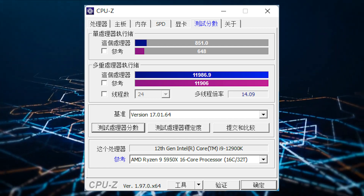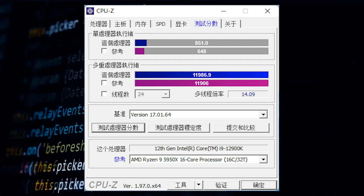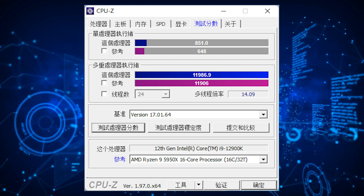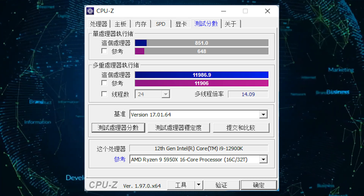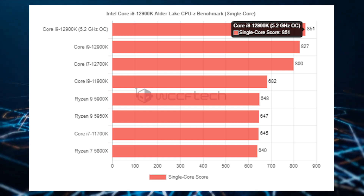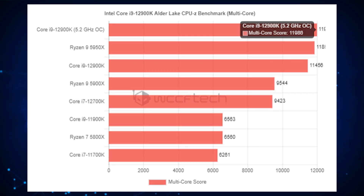The CPU was overclocked at 5.2 GHz across all 8 performance cores. Looking at the CPU-Z benchmark results, the single-core score saw a 3% increase while the multi-threaded score saw a 5% increase over the stock configuration that leaked out earlier. Versus the AMD Ryzen 9 5950X, the overclocked Intel Core i9-12900K scored a 32% lead in single core and just a 2% lead in the multi-core test.